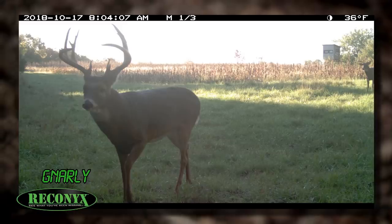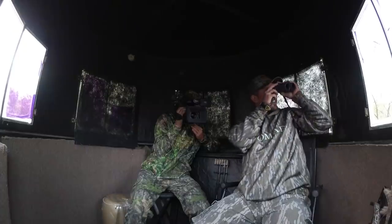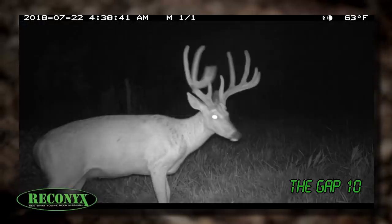I told her we were going to make the fastest entry and go blind we've ever done in our life, and we're doing it. And of course Matt kills that buck called Gnarly. Two giants hit the ground, but there's a lot of extras we're going to share right now. First things first, Will and Wade are in on a buck we call the Gap 10. He didn't disappoint.